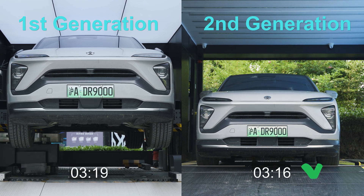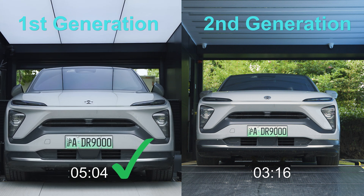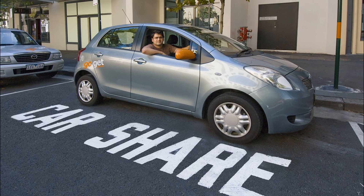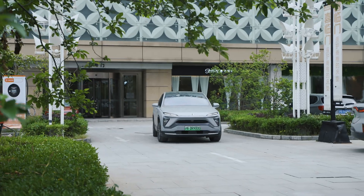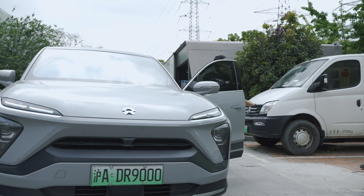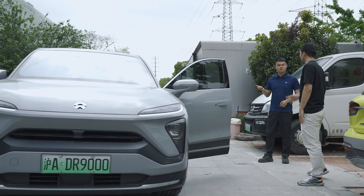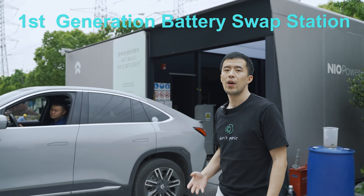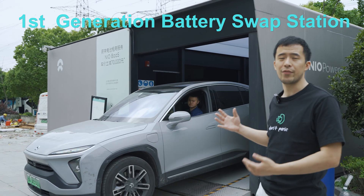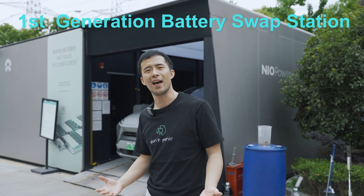Now ride-sharing is bringing changes to personalized mobility services, and the exclusiveness of owning a car is getting more and more important. In the 1st gen station, you had to let the station staff drive your car up to the station for obvious safety reasons. This can be a little intrusive, and on top of that, you had to wait outside your car until the battery swap was finished — which is uncomfortable when the weather gets really bad.